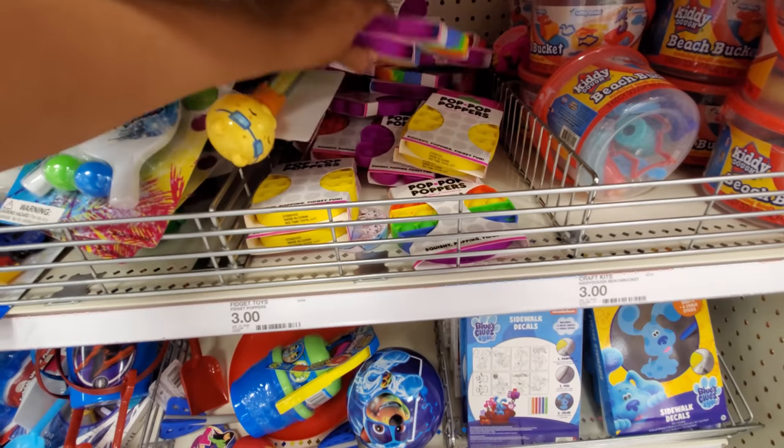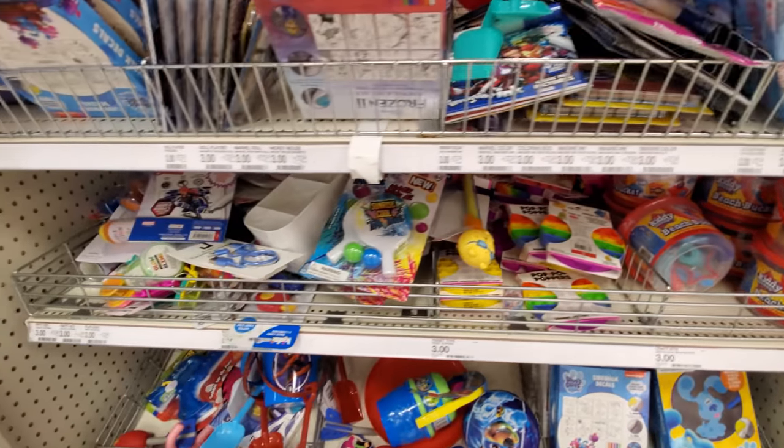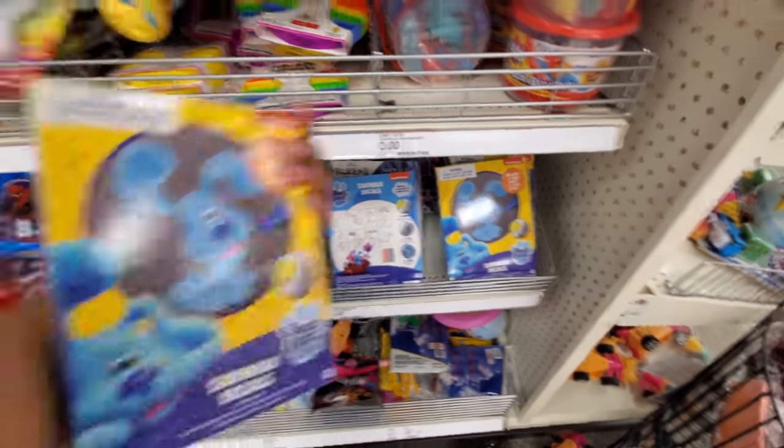I'm trying not to get nervous, you guys. I know I've been doing YouTube for such a long time, but I still get the nerves every now and then, but sometimes I'm okay. So, sidewalk decals by Blue's Clues.